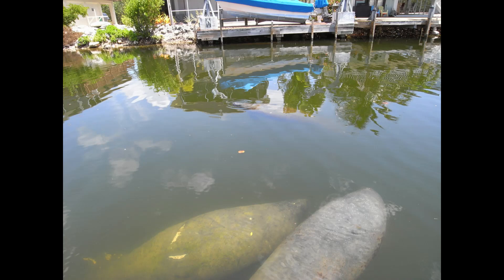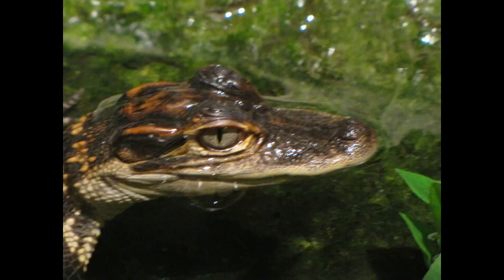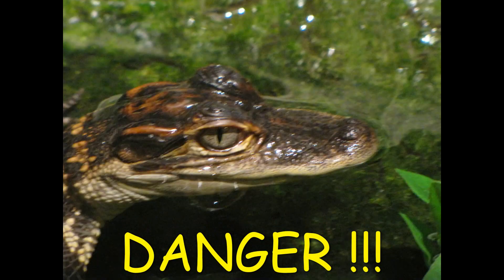Manatees move very slowly, using their tails in an up and down motion to propel themselves forward. Manatees rest for 2 to 12 hours a day, either suspended near the water's surface or lying on the bottom, usually for several hours at a time.